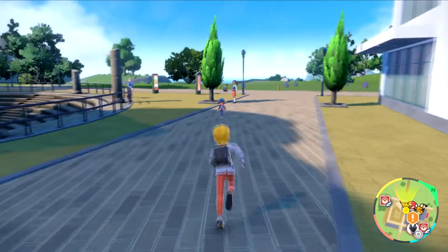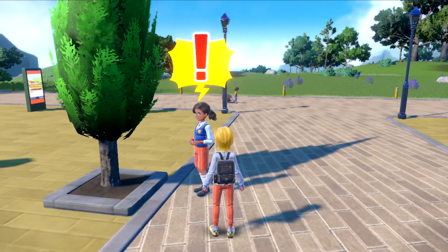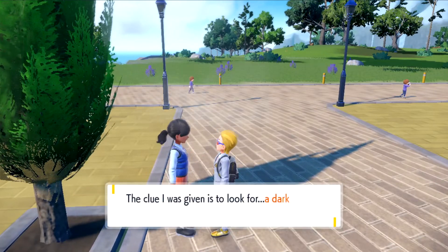You'll find this girl over here. If you're looking for the trainers that are giving you clues, they have a little bit of yellow around their text box to show you that they're part of the gym battle.